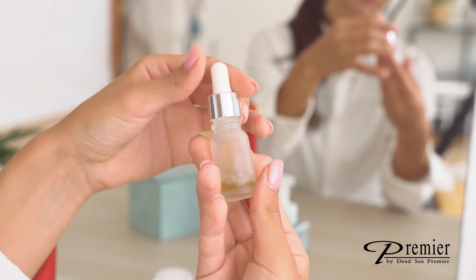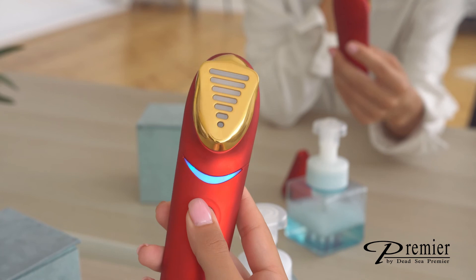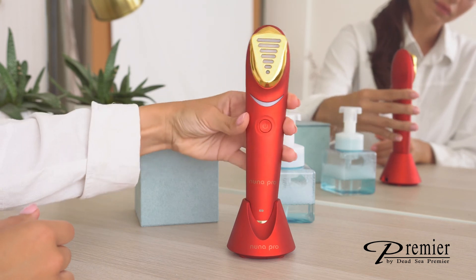Now that you have completed your Nuna Pro skin rejuvenation treatment, you are ready to finish the regimen by applying a facial cream on the treated areas for maximum results. First, power your device off, clean with a dry cloth, and place the Nuna into the charging base awaiting for your next treatment.